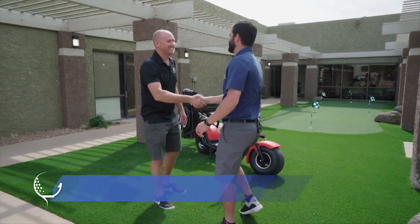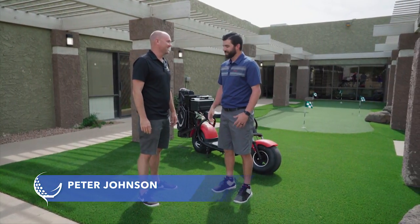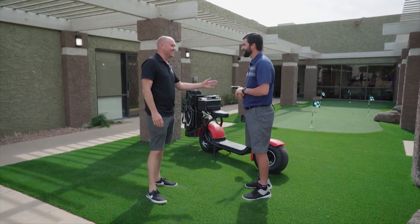Peter, what's going on? How you doing, buddy? Thanks for having us at Fat Scooter HQ. Absolutely, welcome here. I'm glad to have you. We're going to dive in and show everybody how these beautiful scooters are made from start to finish. Love it. Well, come on in. Let's get to it.